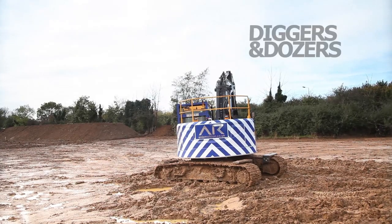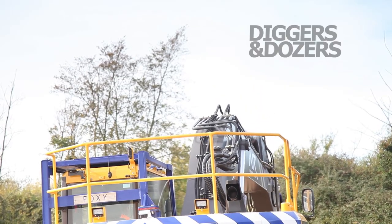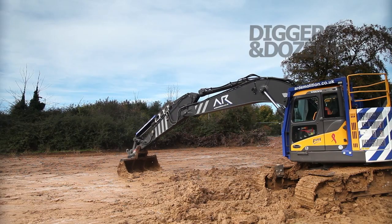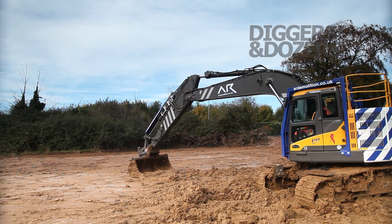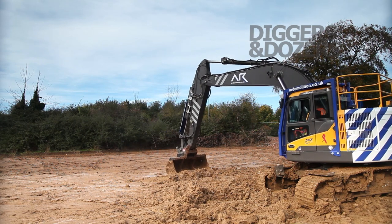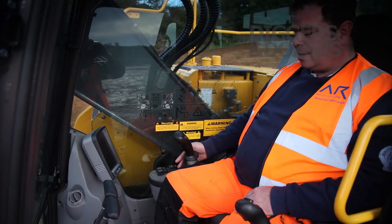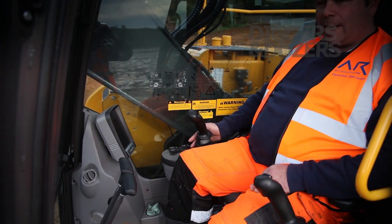With the Volvo, the computer is very easy to change from one attachment to another. We can also change the flows that we want the attachments to run at, because every attachment can be slightly different.